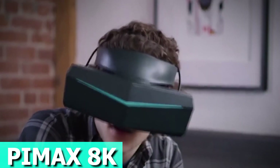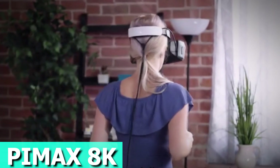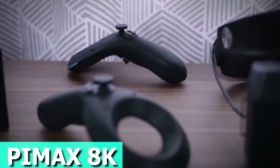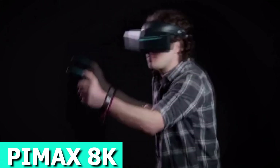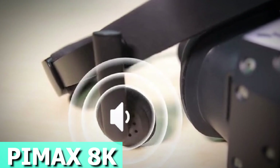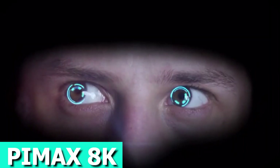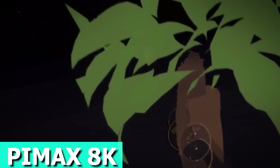Pimax 8K supports mainstream content like SteamVR, ensuring you get the most out of your VR library. With less than 15 millisecond latency, you won't miss a beat. Immerse yourself in a world of clarity where every detail comes to life. Pimax 8K is not just a headset — it's a portal to a new era of virtual reality. Step in and experience the future with Pimax 8K. The price is about $350.